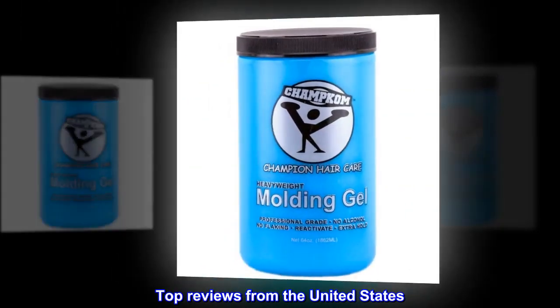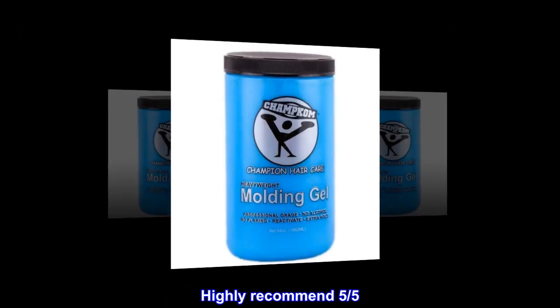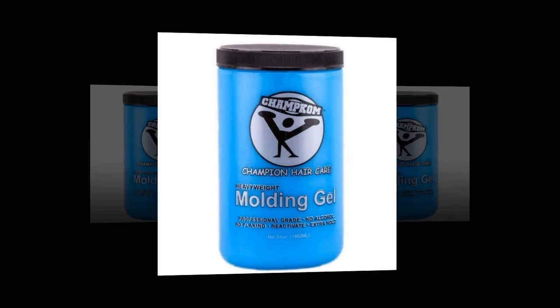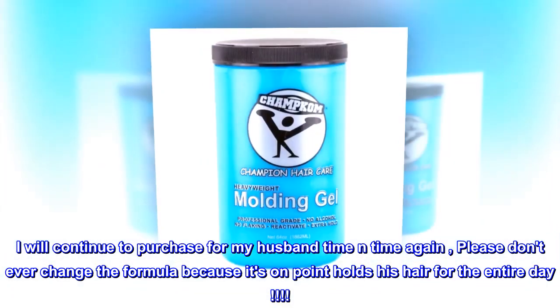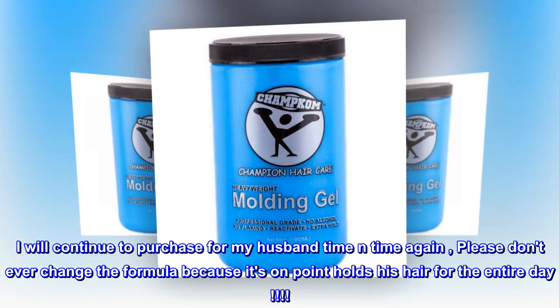Top reviews from the United States. Highly recommend — 5 stars. I will continue to purchase for my husband time and time again. Please don't ever change the formula because it's on point — holds his hair for the entire day.